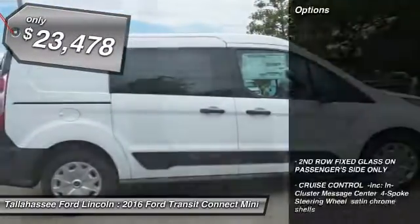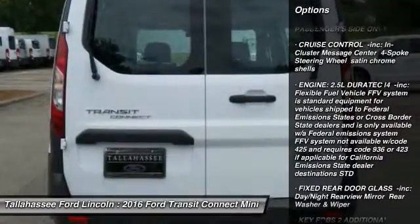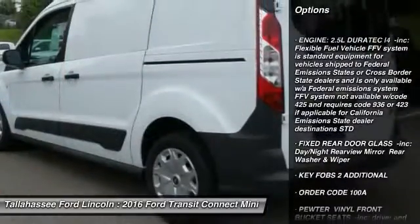Here are some of this vehicle's great options: traction control, stability control, keyless entry, anti-lock braking system, power steering.